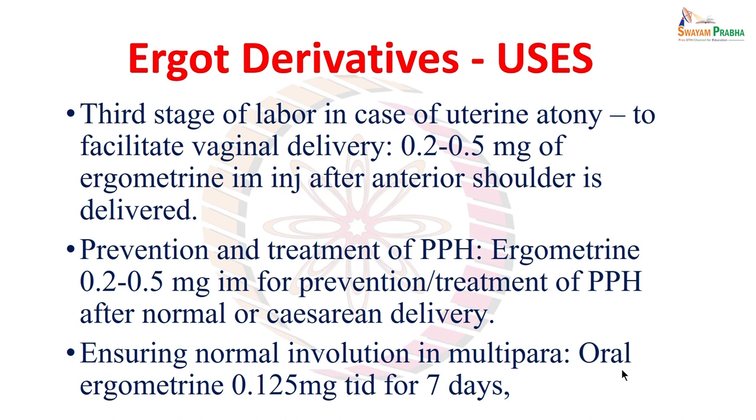Finally, after childbirth, multiparous mothers — those who have given birth to multiple children — often find it difficult to recover uterine tone quickly. In such cases, because normal uterine involution is delayed in multipara, oral ergometrine at a small dose — 0.1 to 0.5 mg three times a day for seven days — can help achieve relatively quicker involution of the uterus.